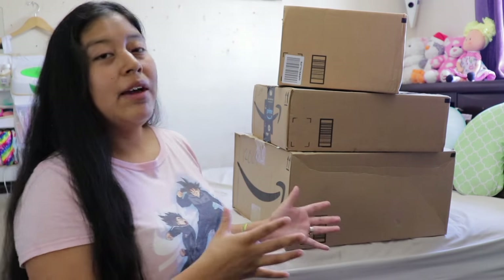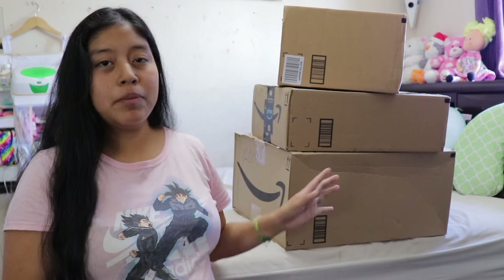Hi guys, welcome back to my channel! Today's video I wanted to share with you an unboxing. All of these items come from Amazon — VeryDice and Amazon work together. VeryDice is an app where you basically play games, you roll dice, you win tickets.